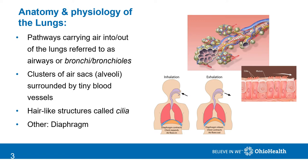The air sacs where gas exchange occurs are called alveoli. These tiny air sacs are surrounded by blood vessels called capillaries, and this is where oxygen enters the bloodstream and carbon dioxide leaves the bloodstream, entering the lungs to be exhaled.